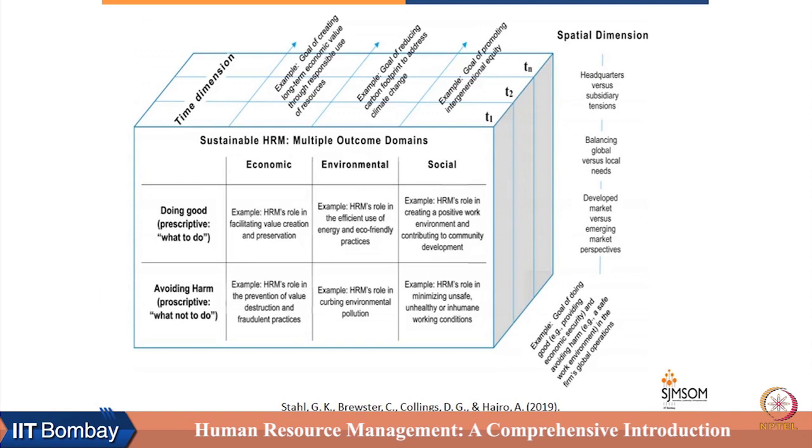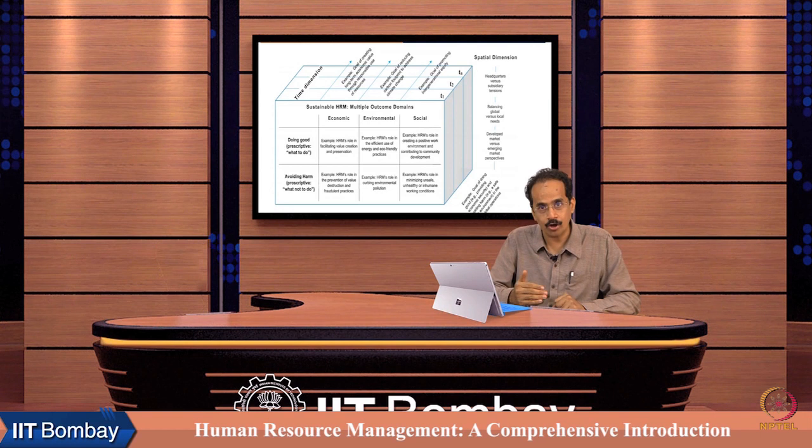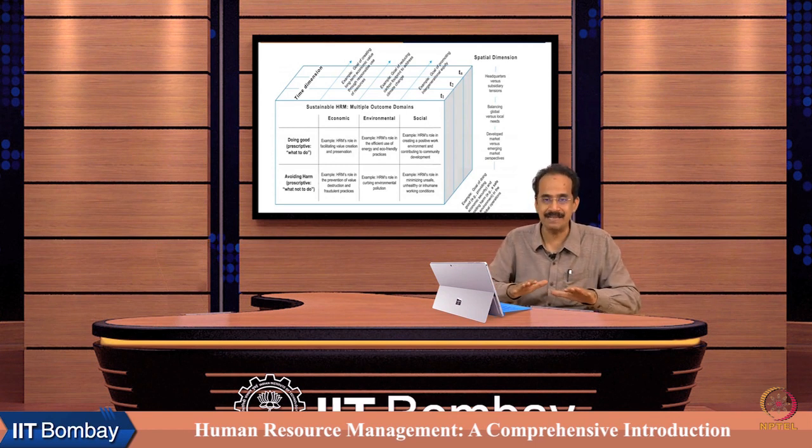The time dimension is about ensuring that the goal of creating long-term economic value is achieved through the responsible use of resources. Another goal on the time dimension is ensuring that the carbon footprint is reduced in organizational processes, as well as promoting intergenerational equity within the organization and in its channel partners — and that has to be done in the space dimension.